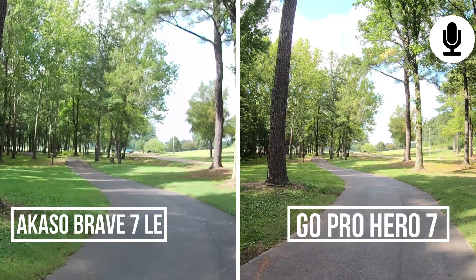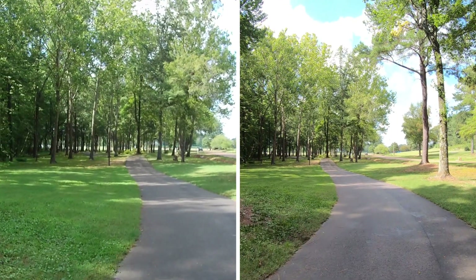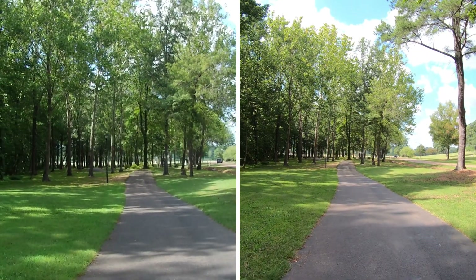Lucky for you, I got some videos to show you guys and we're going to jump to those right now. We have the GoPro Hero 7 versus the Akaso Brave 7 LE and we are recording at 4K at 30 frames per second on both cameras. Stabilization is on on both cameras.